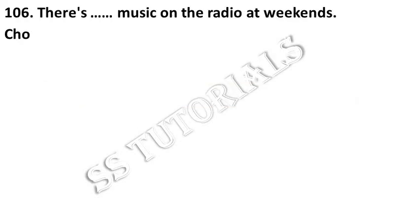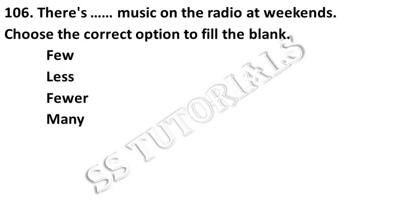There is less music on the radio at weekends. Choose the correct option. Answer: Less.